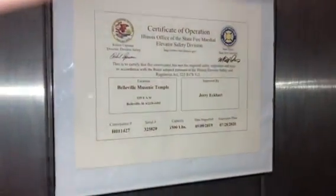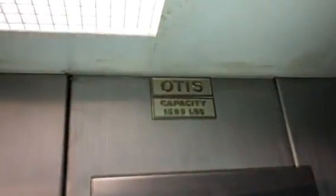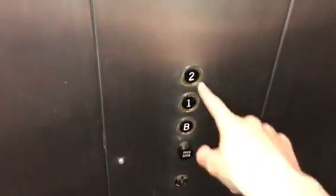This is the Otis Lexan Elevator at Belleville Masonic Temple, or Belfort Manor, in Belleville, Illinois. There's no floor indicator, but it is an Otis. Never ridden a Lexan before. Very historic — definitely from the 90s, or maybe 80s.